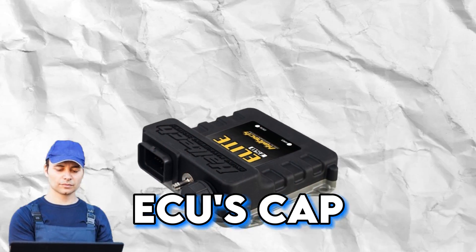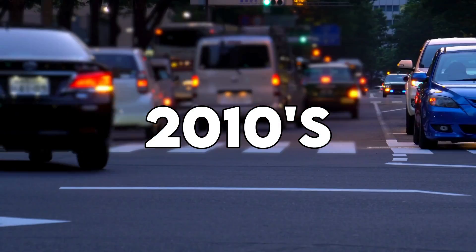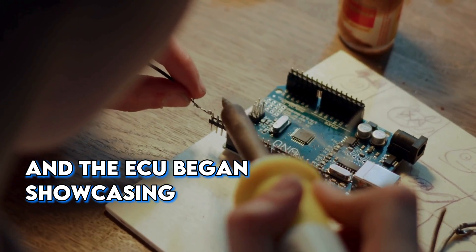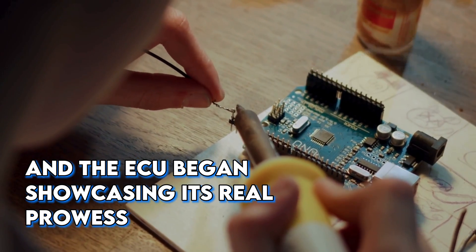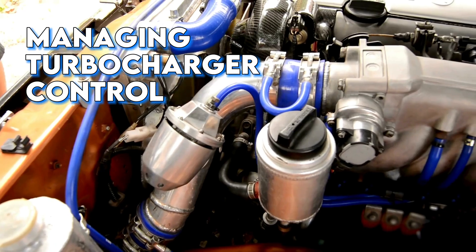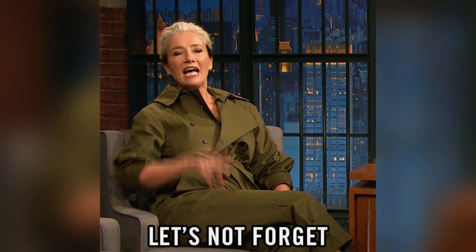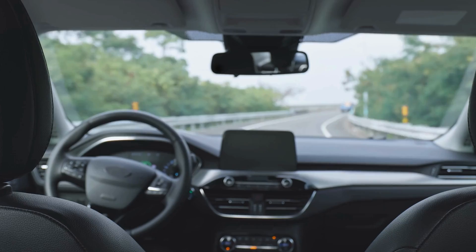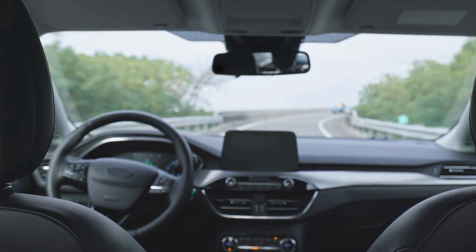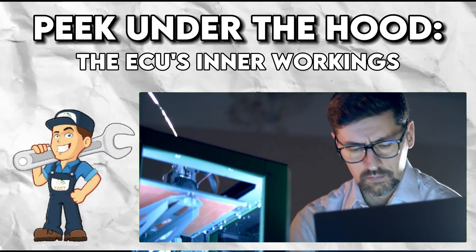As we zipped through the 1990s, vehicle security became another feature in the ECU's cap, along with significant influence on turbo diesel engines. Fast forward to the 2000s and 2010s, and the ECU began showcasing its real prowess — from integrating the cutting-edge drive-by-wire concept to managing turbocharger controls and emission systems, and contributing to the age of autonomous driving.